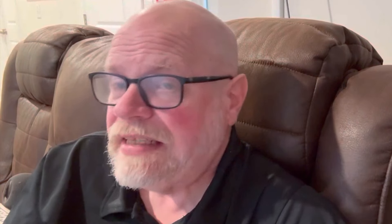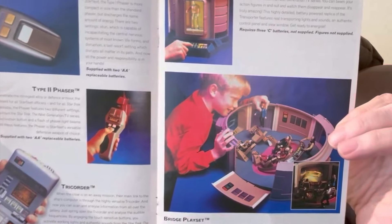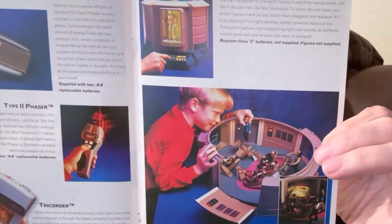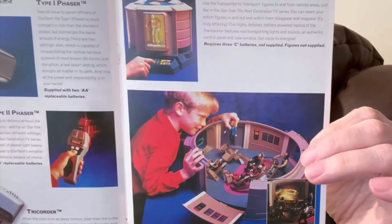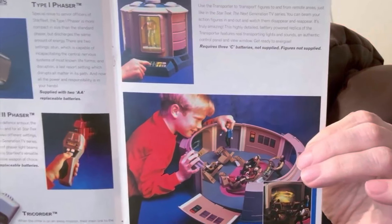In addition to classic TOS things, Bandai produced Next Generation items as well — phaser, tricorder, bridge set. I like the transporter. Twenty years after our friends at Mego did one, Bandai decided to do one as well, although this one is much more electronic and comes with accessories.